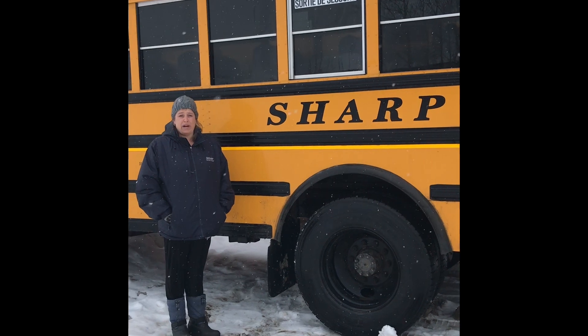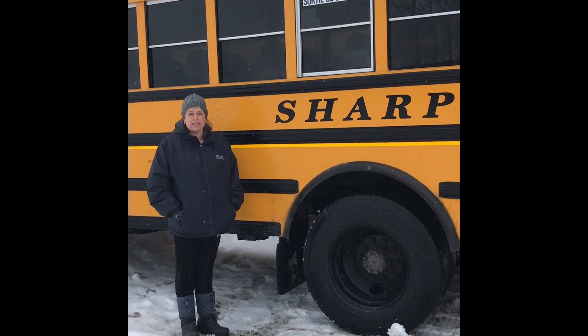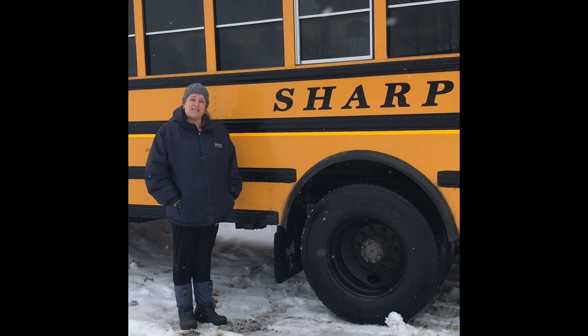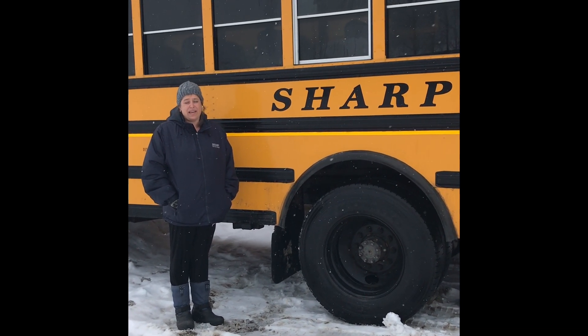Remember folks: prepare yourself, prepare your bus, never move over onto a snow-covered shoulder, and slow and steady will always get you there safe.